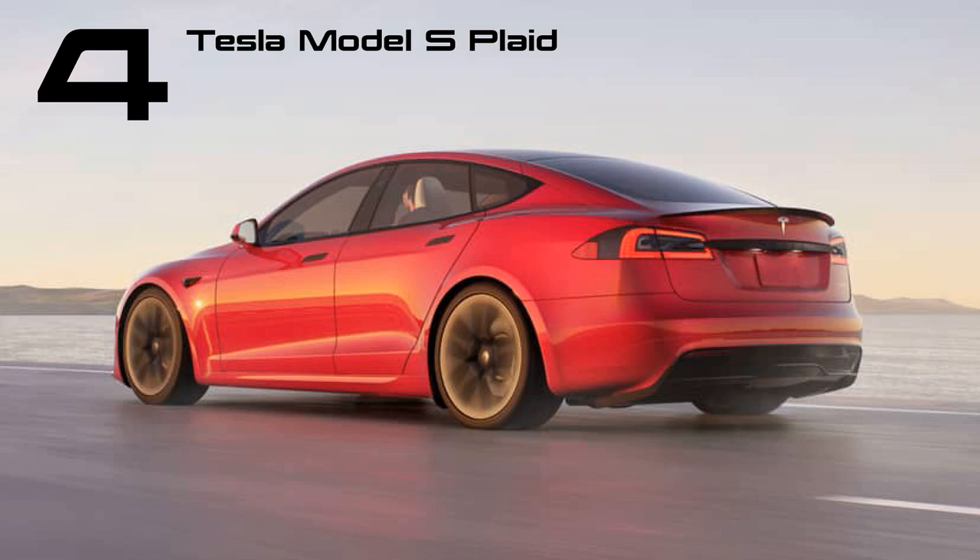Elon unveiled the Plaid in 2021, claiming it was the quickest production car ever. Mate Rimac might disagree, but a sub-2.0-second 0-60 mph time and 200 mph top speed from three motors producing 1,006 brake horsepower is not to be sniffed at — all this for a mere $153,500.